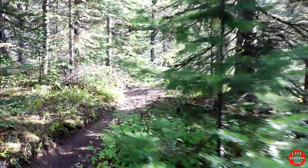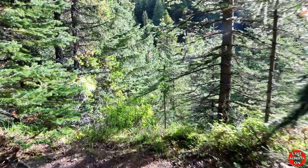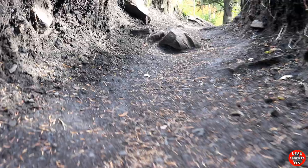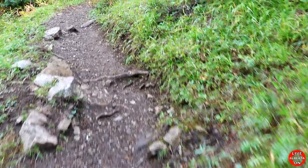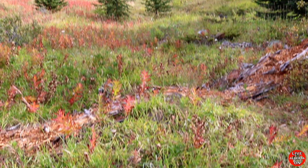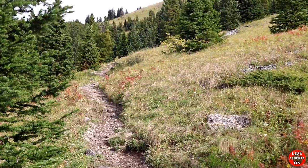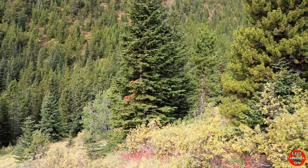One nice thing about walking in the trees here is the trail's relatively flat again. Nice little break. So we're at 3.1km and we're starting to break out on this side of the mountain now. Looks like we'll be in the open here for a little bit. So we're at 3.4km.